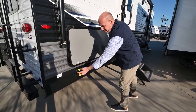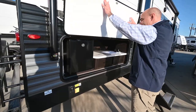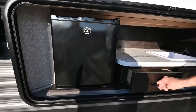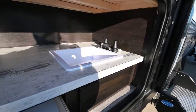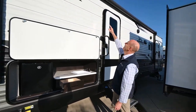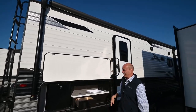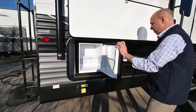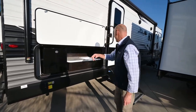The electric stabilizing jack switch is right here on the back — real handy. We have a little outdoor kitchen on this unit: a drink refrigerator, a utensil drawer, and a sink. So you have everything right here on the campsite under the 18-foot awning, which has an LED light strip underneath. Plenty of room under there for all the important things.